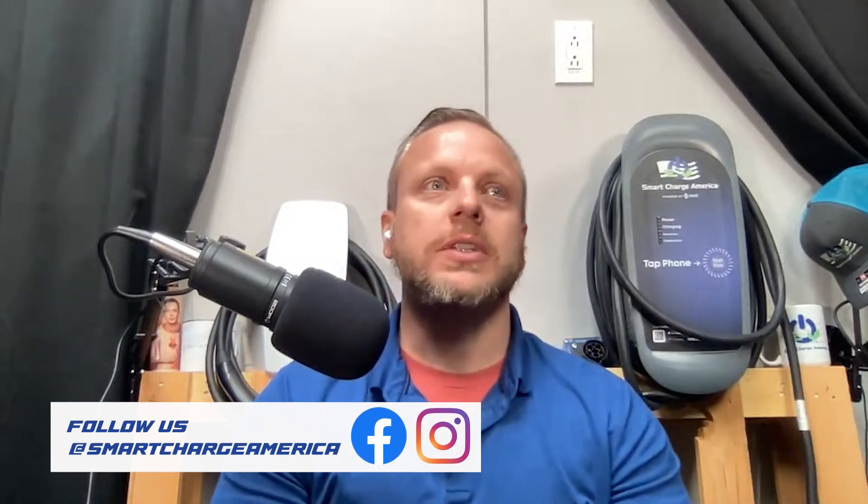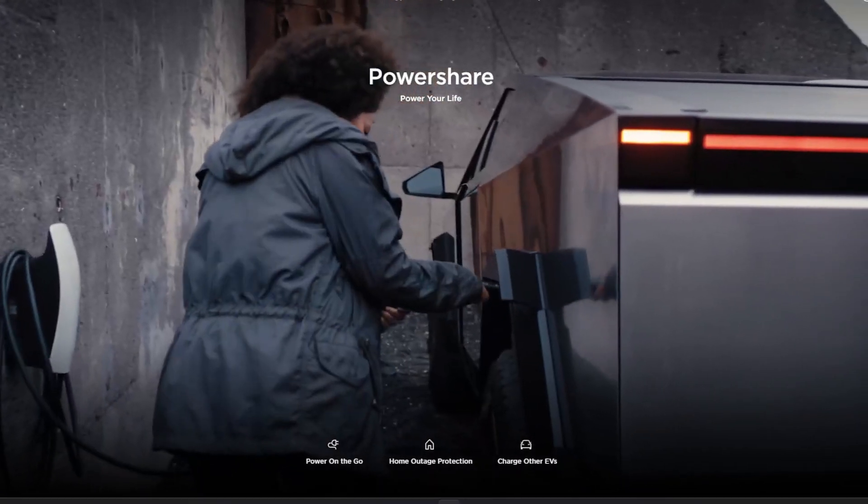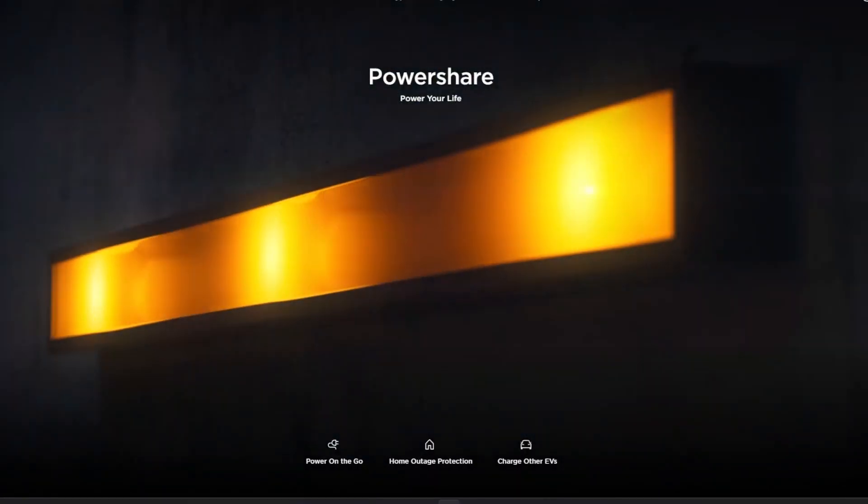Most people are referring to this power-sharing ability for the CyberTruck as vehicle-to-grid. I don't think it's vehicle-to-grid just yet — I think it's more vehicle-to-home. That's what we're seeing. So let's focus on vehicle-to-home for now, and then we'll focus on the charging capabilities of the truck itself, including supercharging capabilities as well as the output capabilities on the utility cabinet in the back.